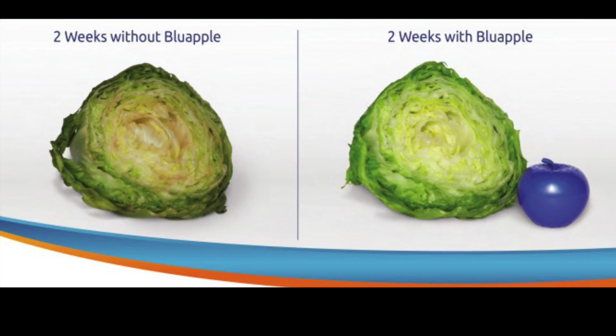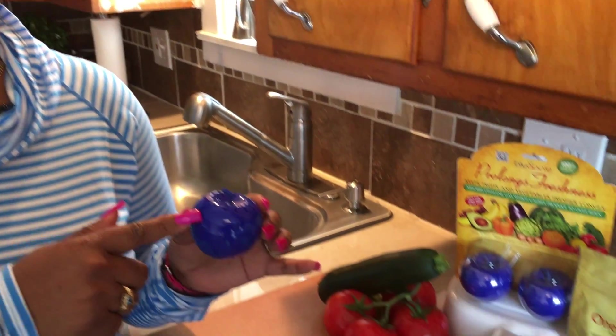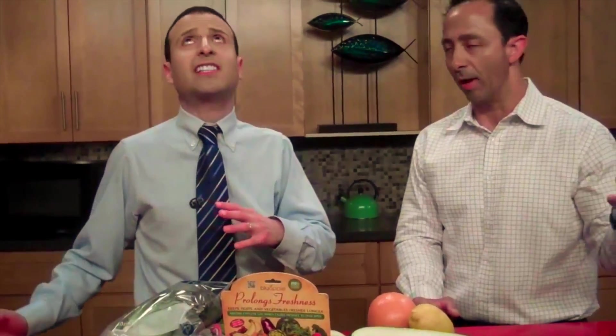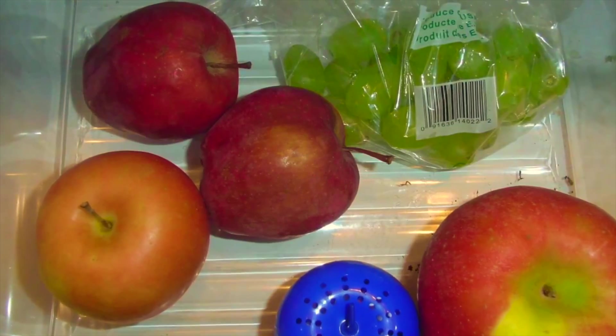This is my favorite deal. Thanks for sending me another great product to test. I love this little blue apple. As a busy mom of three, my fridge is constantly full of fresh fruits and vegetables, but I can't seem to use them quick enough before they go bad. With this little blue apple, I pop a little packet in, toss it in my vegetable drawer, and I'm finding that my fruits and vegetables are staying fresh one to two weeks longer.